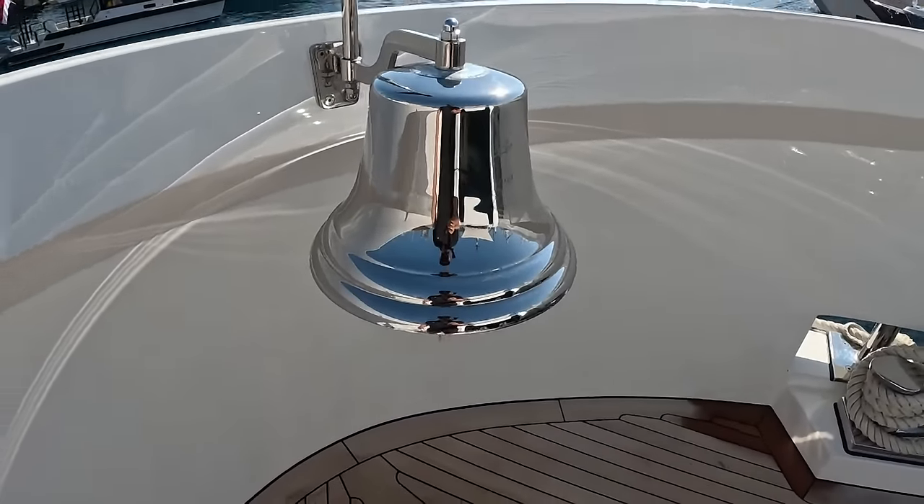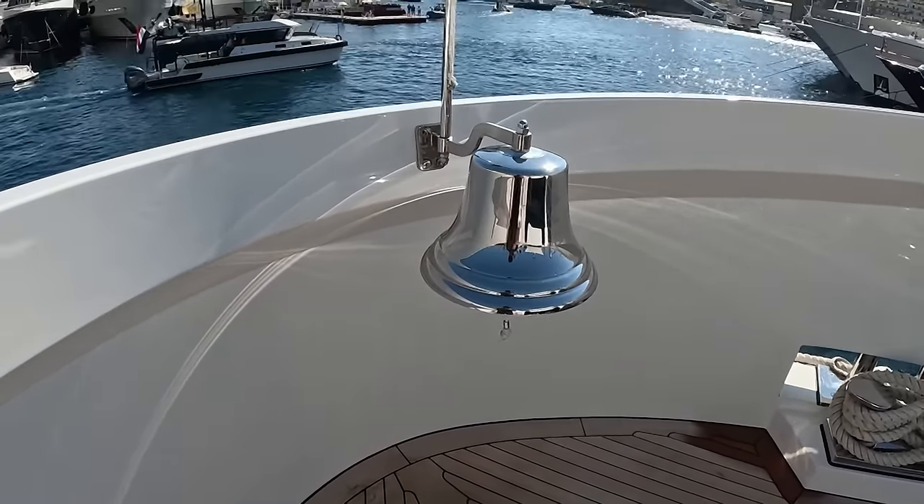And of course, Victoria's favorite bell, which I'm pretty sure she's going to ring in a second.